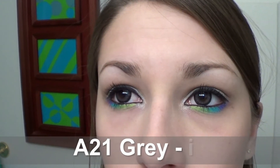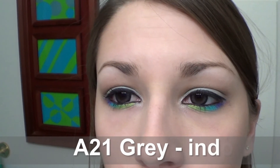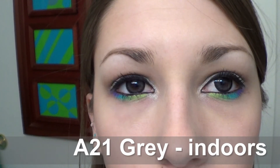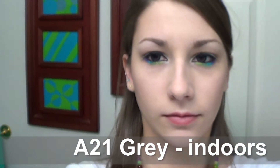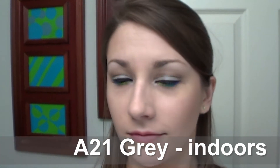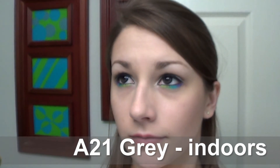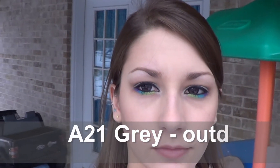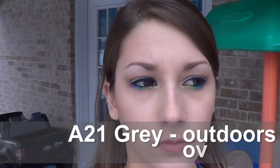So let's start off with the A21 grays, and these actually are my least favorite of the three. They're pretty uncomfortable — I rated them about a 2.5 to 3 out of 5. I can really only wear them for about 2 hours at a time. I can't even wear them to class, even for just 3 or 4 hours.